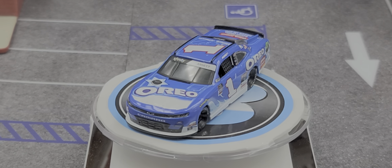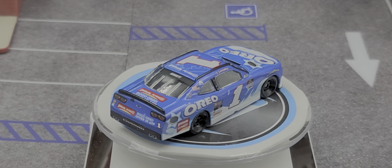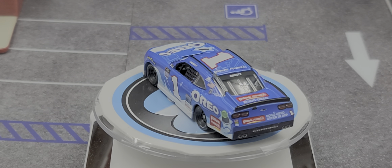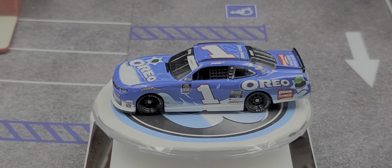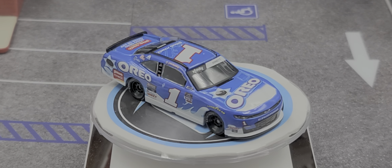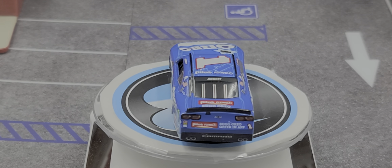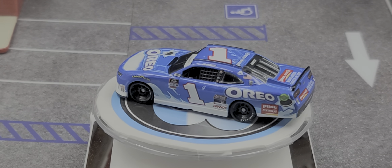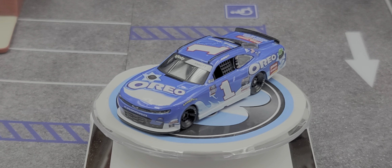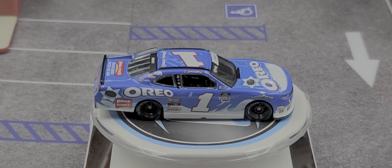I picked mine up from my friends over at circlebdiecast.com — if it is still available, the link will be in the video description below. Also, once it's up for pre-order, I highly recommend picking up Michael Annette's 2021 Darlington Throwback. At the time of review it has not been put up for pre-order yet, but I imagine it will be offered. That is my review of the Michael Annette 2020 Oreo Xfinity Series Darlington Throwback.